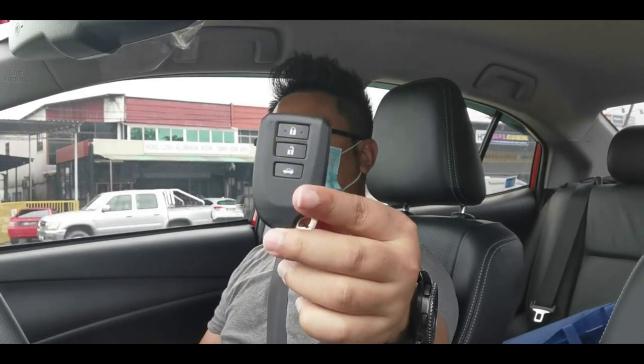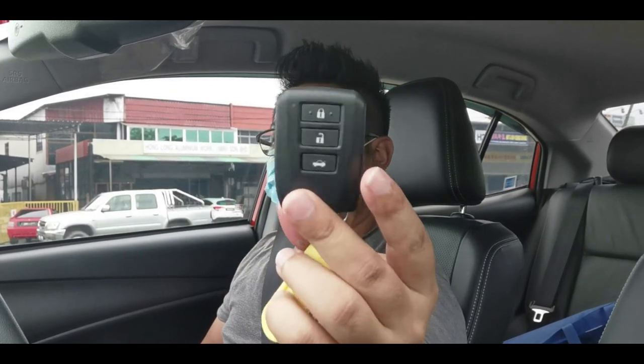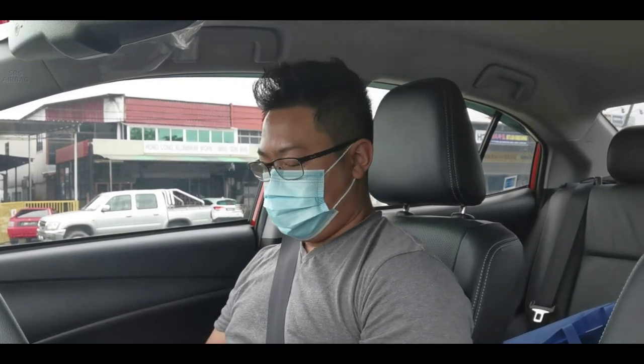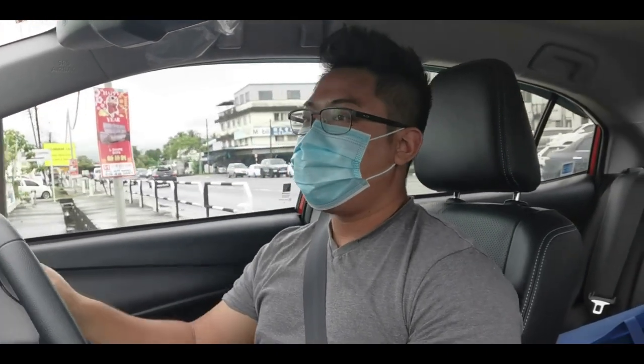The Vios comes with a keyless entry system. The remote is a simple but nicely sized key fob that fits easily in your pocket. The 360-degree camera also activates automatically when you flick the indicator signal.